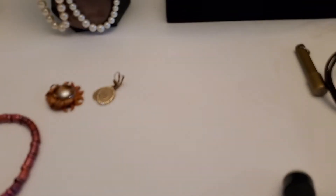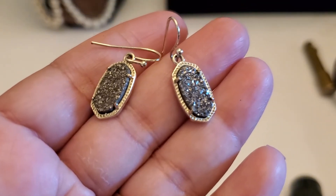The Kendra Scott is gonna be seven dollars for this tiny little earring. Seven dollars, and it is Kendra Scott.